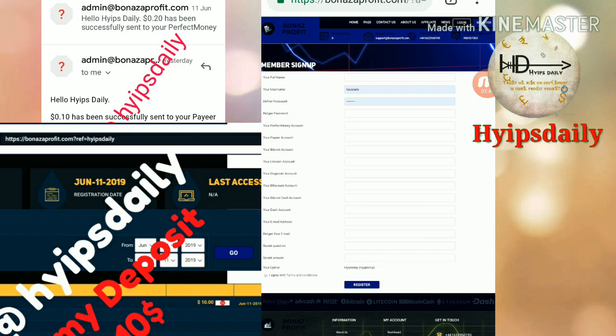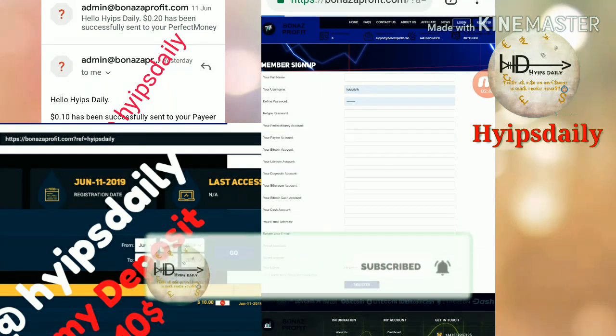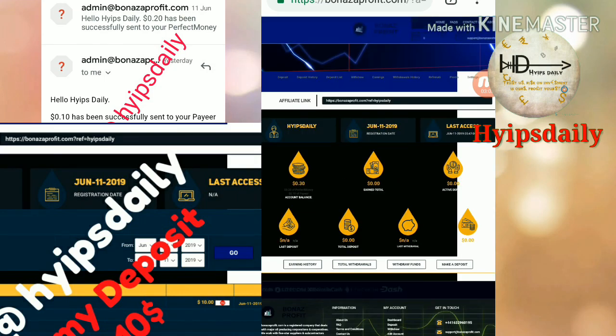That's it — your account will get registered. After that, just click the login button, which redirects you to the login form. This is how the login form interface actually looks. You have to enter your username, then enter your password, then click login. That's it — your account will be created and it redirects you to the account dashboard.